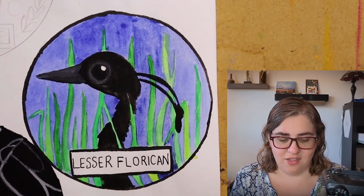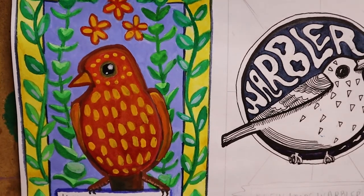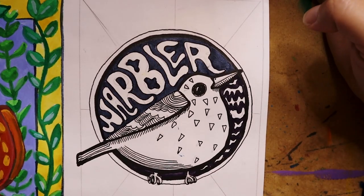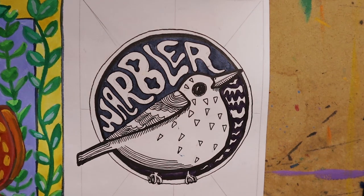The White-naped Crane doesn't have all these spots on it, but I was just trying to make it look cool — I just like adding dots to things. After that we had the Elfin Woods Warbler, and this actually is not my final version of this.